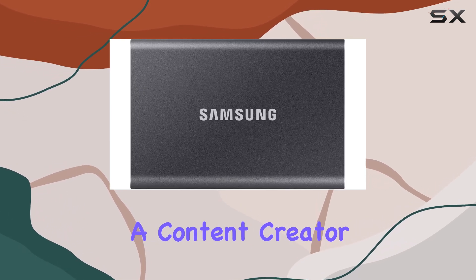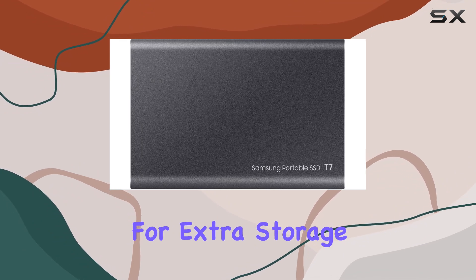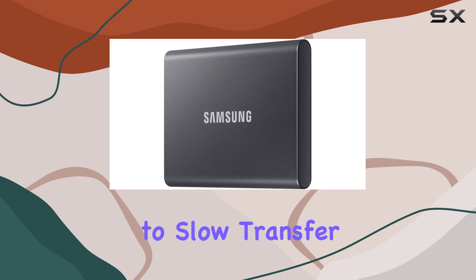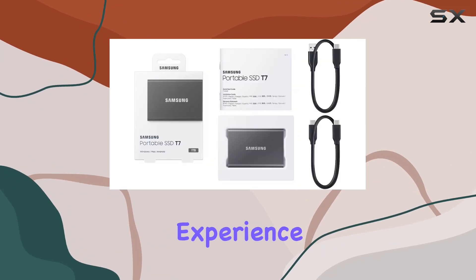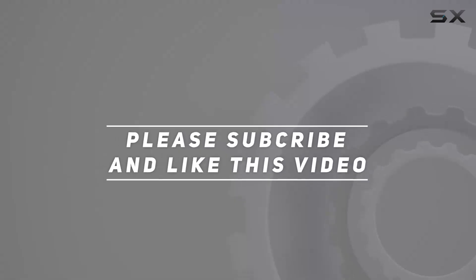Overall, the Samsung T7 portable SSD is a top-of-the-line storage solution that offers unbeatable performance, security, and portability. Whether you're a content creator, a business professional, or a casual user looking for extra storage space, this SSD has you covered. Say goodbye to slow transfer speeds and bulky external hard drives — the Samsung T7 is here to revolutionize your storage experience. Check out the video description for an updated price, and thank you for watching.